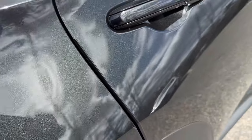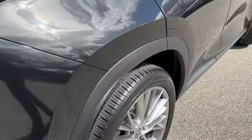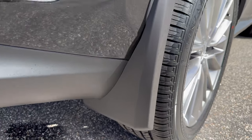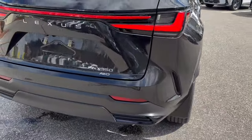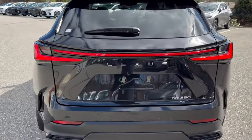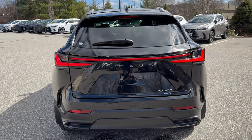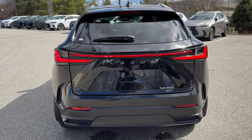Door edge guards on every single door to help protect your doors, and your mud guards — or mud flaps, as we say in England. Over to the boot — the trunk — you have an LED light that goes all the way across, and your LED tail lights.